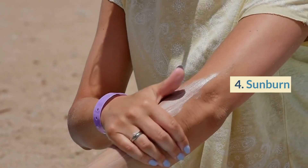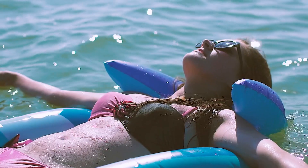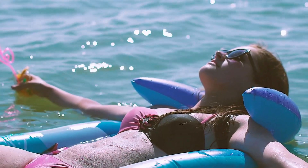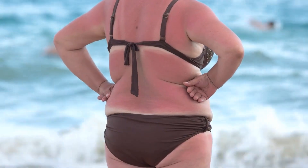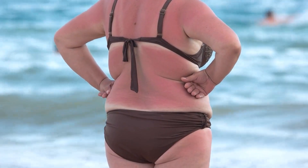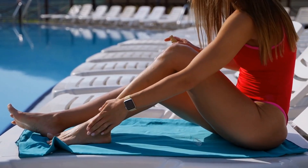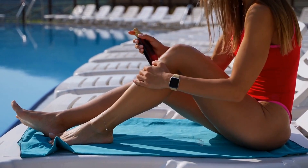Number 4: Sunburn. Swimming outdoors can expose your skin to harmful UV rays from the sun, leading to sunburn. Sunburn can cause pain, redness, and even blisters. To protect your skin, apply sunscreen with an SPF of at least 30 before swimming, and reapply it every two hours.